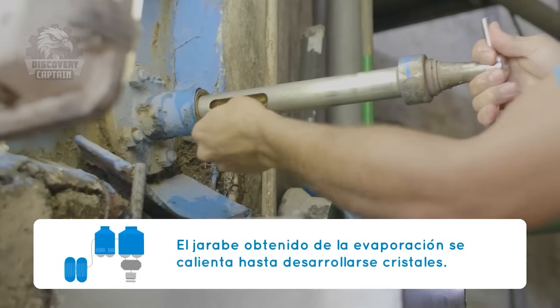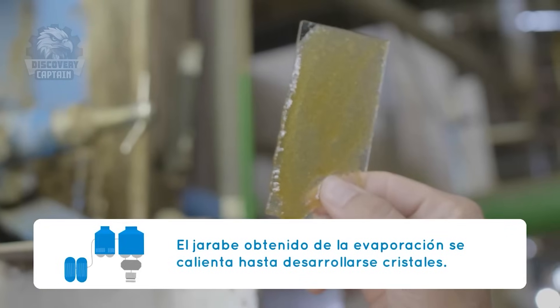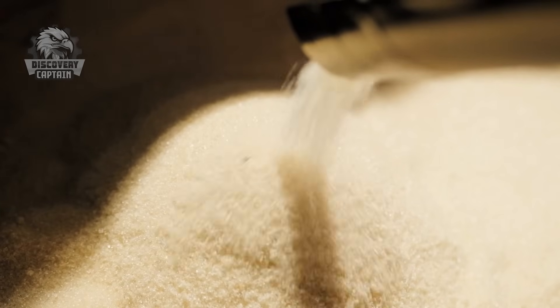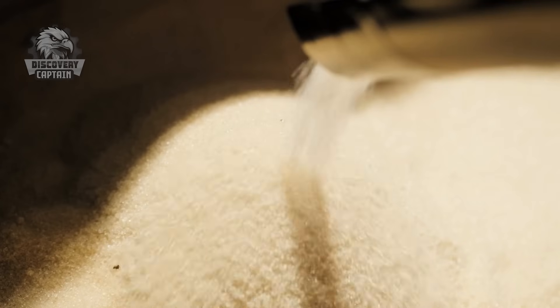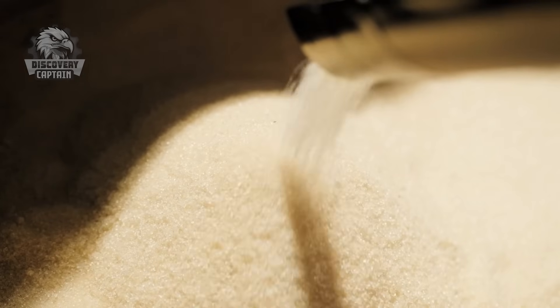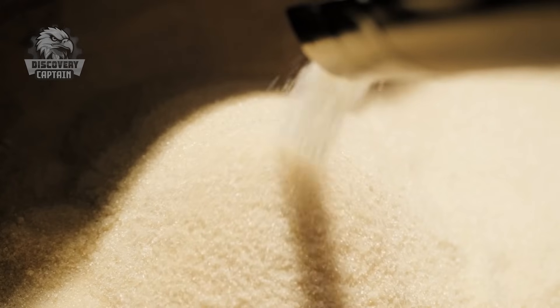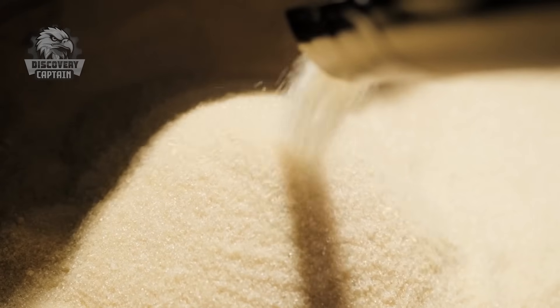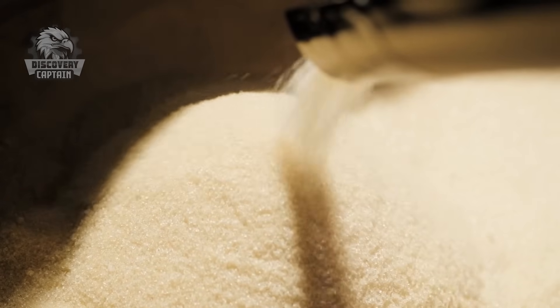When the syrup has reached the necessary concentration, it's transferred to large crystallization tanks. Under precise control of temperature and pressure, tiny sugar crystals begin to form and gradually grow. Each crystal is nurtured in ideal conditions until it crystallizes into perfect sugar grains. This is the moment when science and nature combine to create something magical — sweet syrup transforming into sparkling sugar crystals.